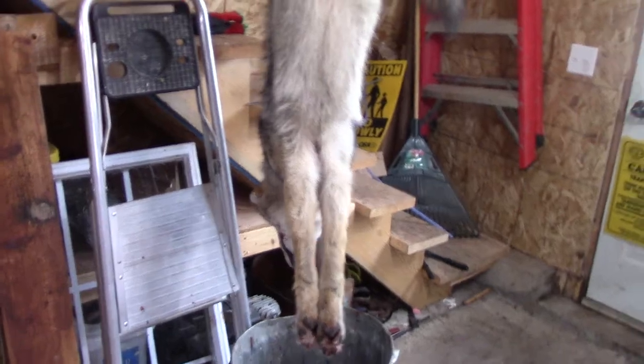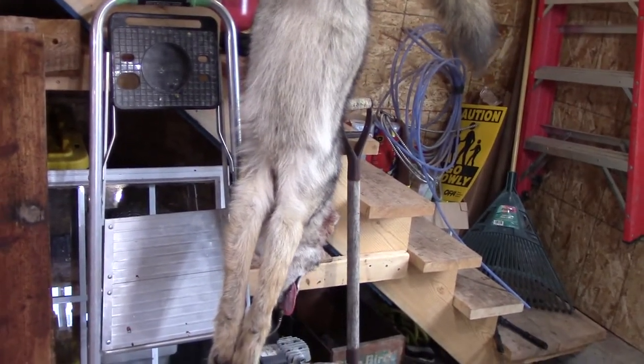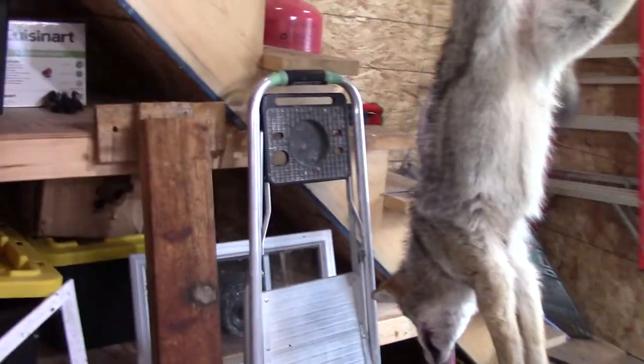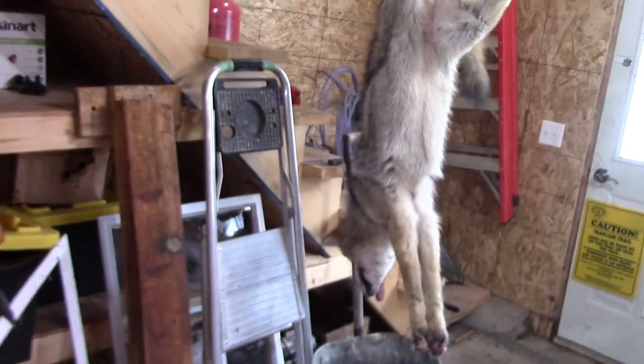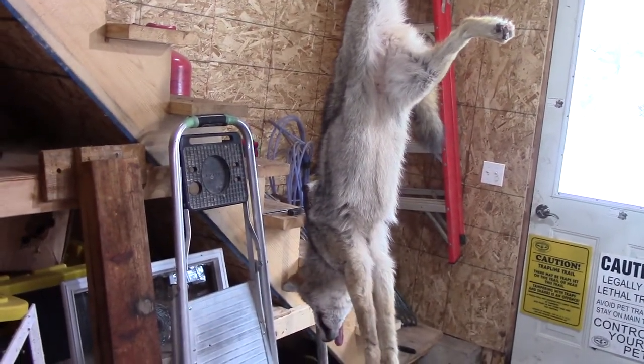I think it was a male. We got him over at Dale's place — that's coyote number three out of that gut pile. I had a buddy come through last night and he got me a roadkill cap moose, so that worked out good.